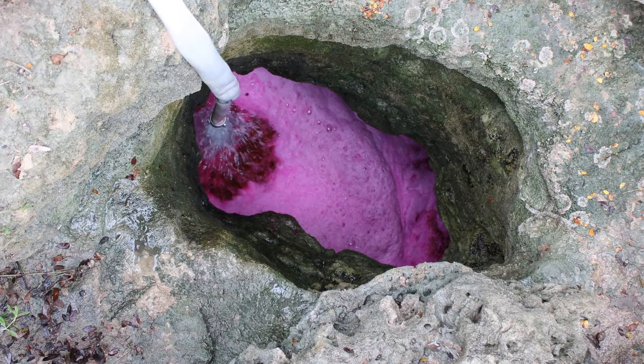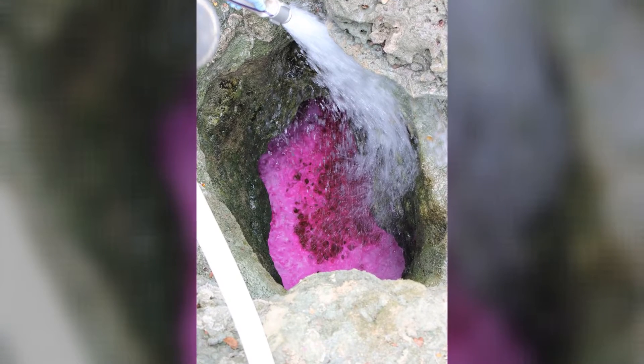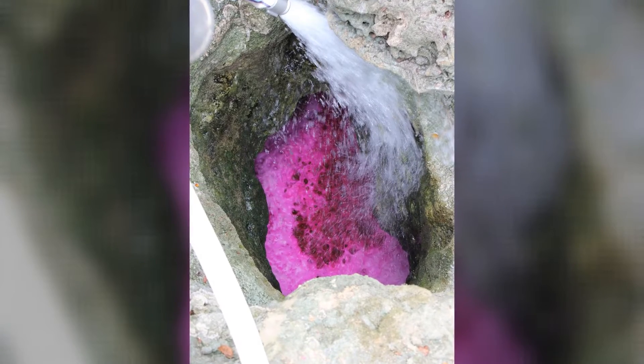These dye traces started in the late 90s when the district teamed up with the city of Austin to better understand how water is moving through the aquifer.